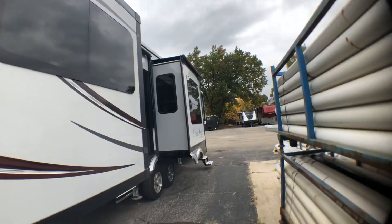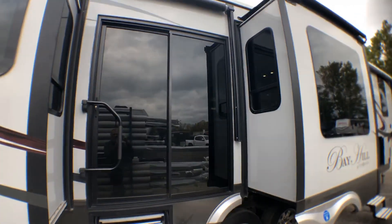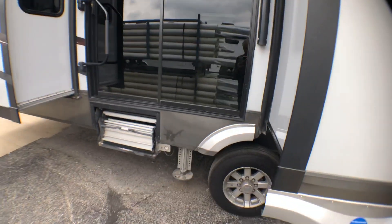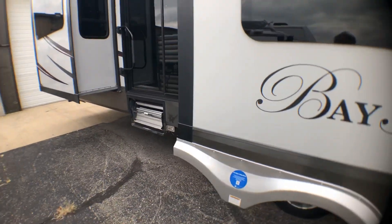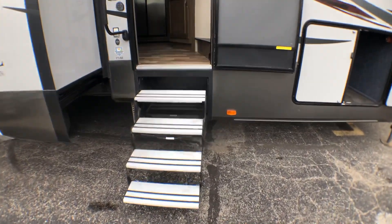It's got five slides and a really huge sliding door, so it has two entries — a step there and a step here. Let's go inside and take a look.